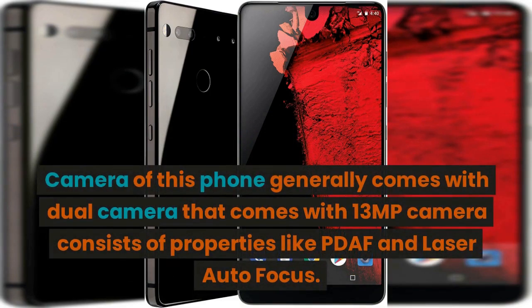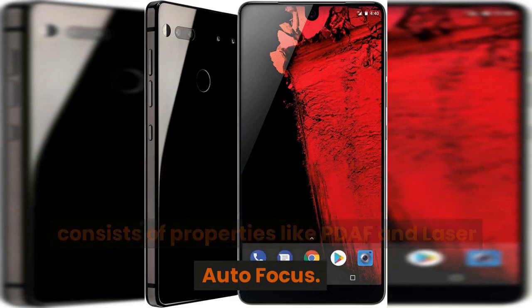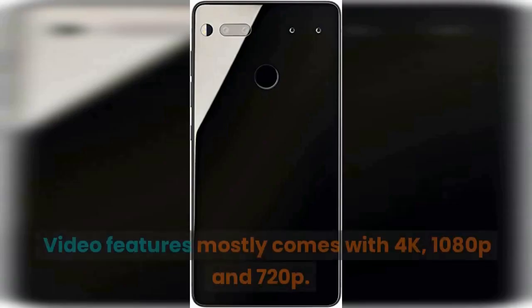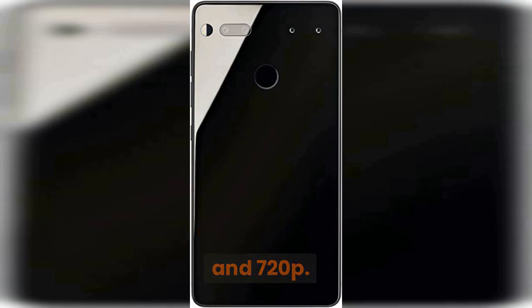The camera of this phone generally comes with a dual camera setup that comes with 13 megapixels and consists of properties like PDAF and laser autofocus. This camera also comes with LED flash and HDR. Video features mostly come with 4K, 1080p, and 720p.